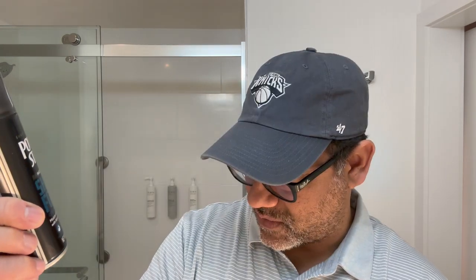I was in Family Dollar and picked up this Power Stick Shave Foam Cooling Formula. It's not travel size, but for a dollar I could just leave it here if I wanted to. I'm going to be using that today. So without further ado, let's get right into the shave.